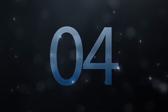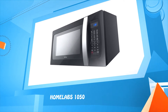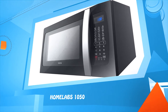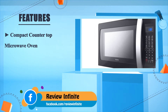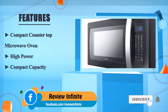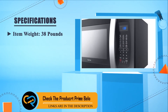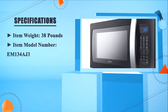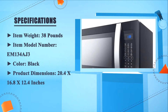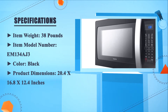Number 4: Home Labs 1050 compact countertop microwave oven. Key highlights include: high power, compact capacity, efficient cooking functions, and child-safe functions. Specs — item weight: 38 pounds; item model number: EM134AJ3; color: black; product dimensions: 20.4 x 16.8 x 12.4 inches.